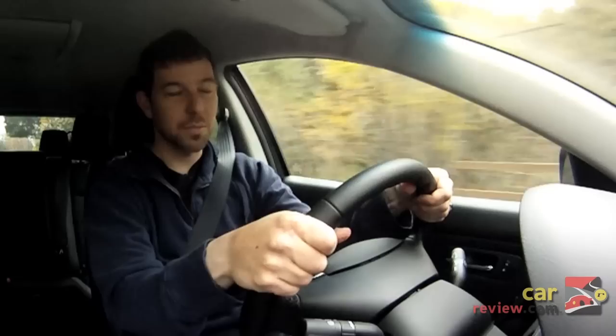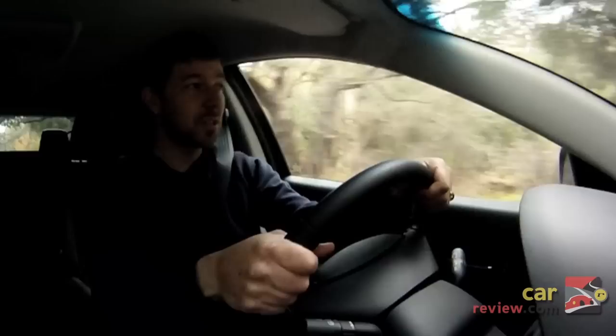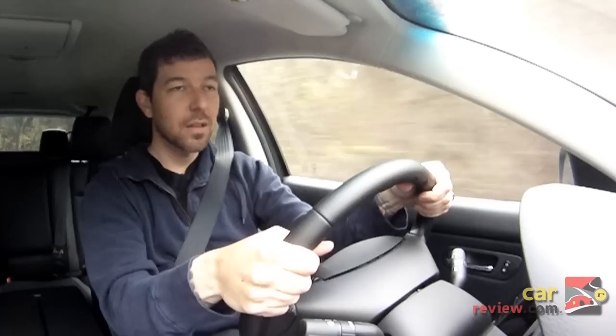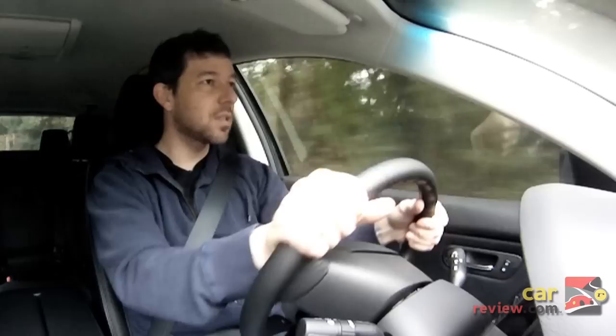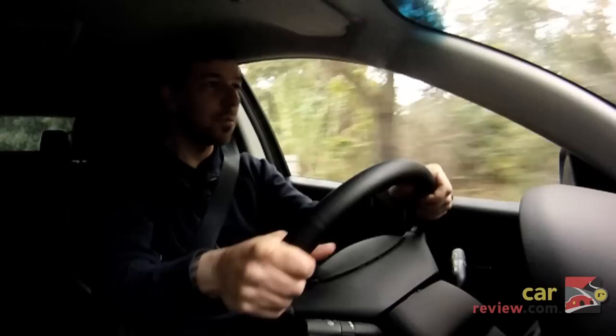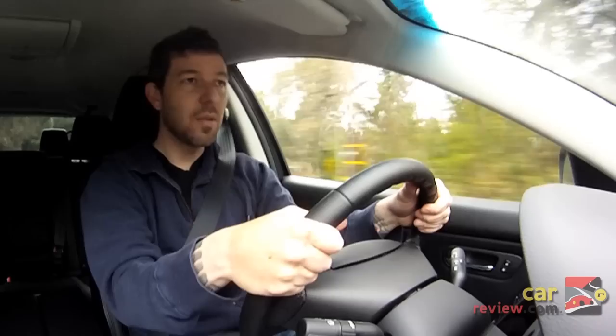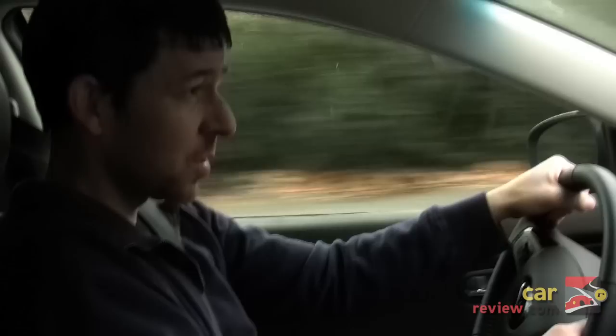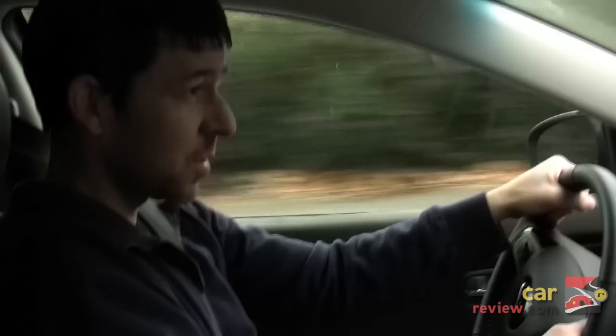Mazda claims the CX-9 has the soul of a sports car. One of their most iconic sports cars is the Miata, which is just over 2,000 pounds — and at 4,300 pounds, the CX-9 equates to two Miatas. We're going to see exactly how much sports car soul this thing has on one of the windy roads in our area, following fellow CarReview editor Ming Tan in his heavily modified Audi A3 to see exactly how much zoom zoom is packed in.